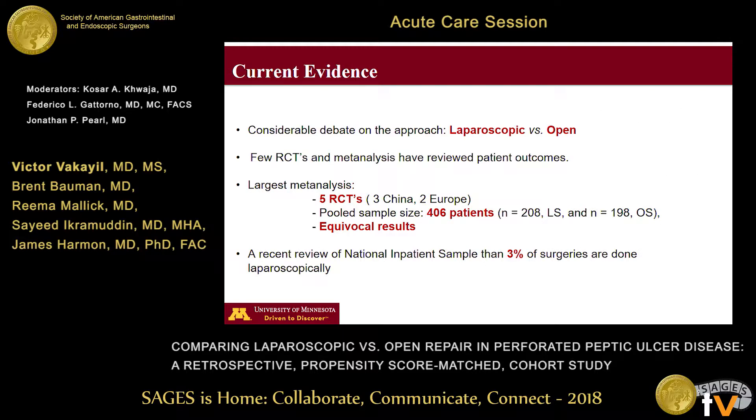Regarding current evidence, this repair can be performed using either a laparoscopic or an open approach, and there remains considerable debate on the right technique. Five RCTs and a few meta-analyses have compared these outcomes with mixed results. The largest series had five randomized trials with a pooled sample size of 400 patients, 200 in each arm, with equal overall results. Interestingly, a national inpatient sample review noted that less than 3% of these operations are performed laparoscopically in the United States.